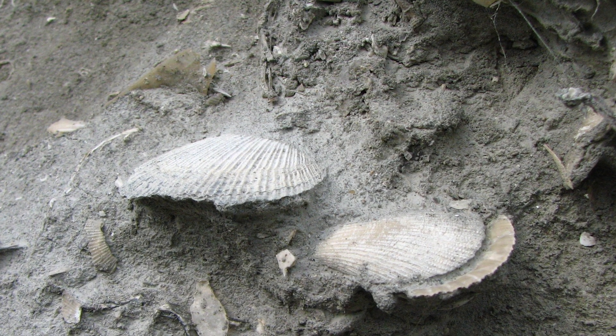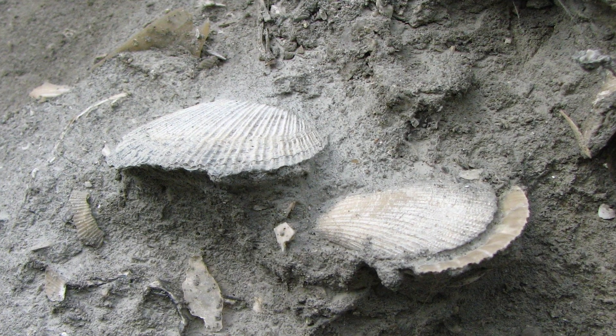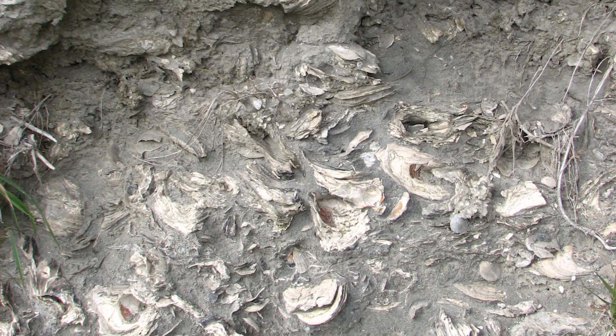It's not just oysters — there are some other different species of shells as well, but predominantly it's these oysters that you see here.